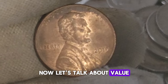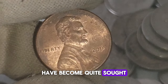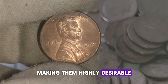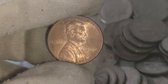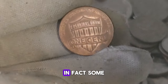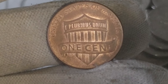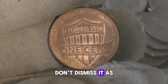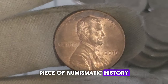Now let's talk about value. Due to their rarity, these 2019 Lincoln one-cent pennies without mint marks have become quite sought after by collectors. The absence of the mint mark adds a unique aspect to these coins, making them highly desirable. In terms of value, it can vary depending on factors such as condition and demand. It's not uncommon to see these coins fetch prices significantly higher than their face value — in fact, some well-preserved specimens have been known to sell for hundreds, even thousands of dollars at auctions. If you happen to come across a 2019 Lincoln one-cent penny without a mint mark, don't dismiss it as just another penny.